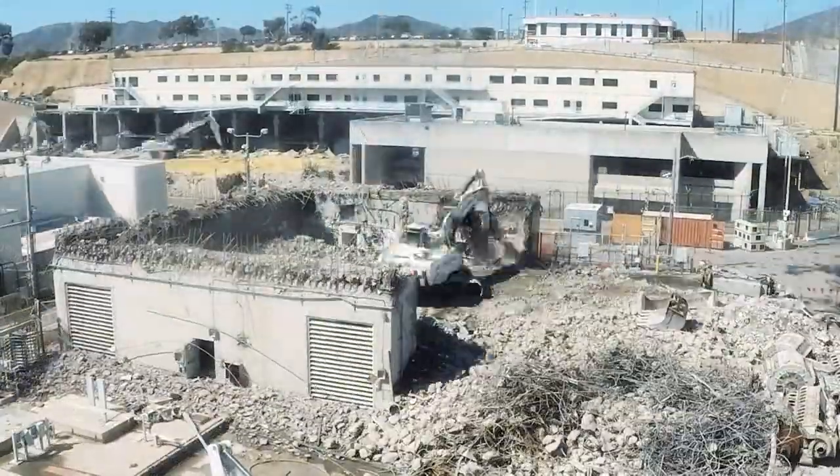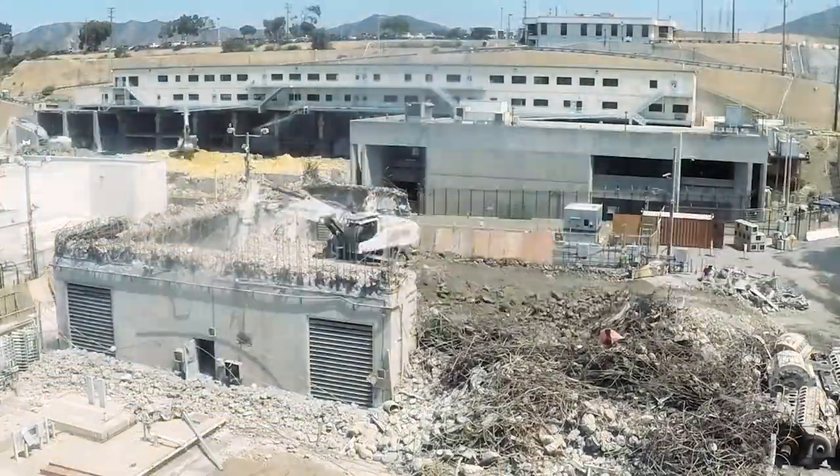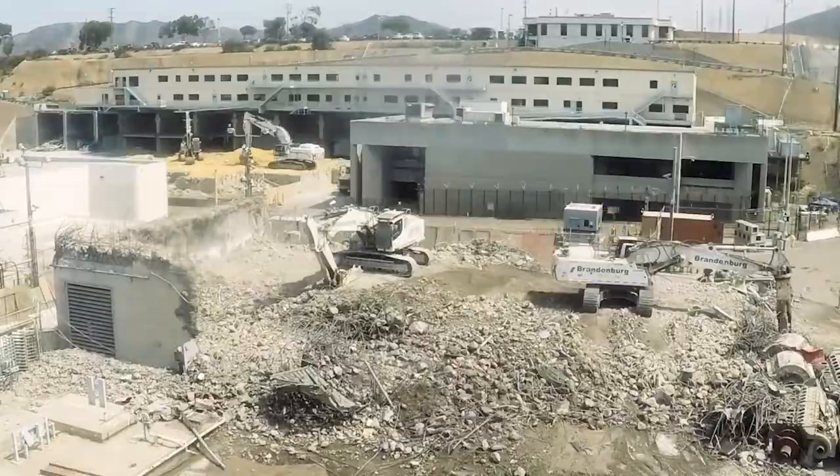The time lapse definitely speeds it up. It's definitely a much slower process than what it looks like in a time lapse. A lot of handling of material that you don't really see in those time lapse videos occurs on a daily basis out here.